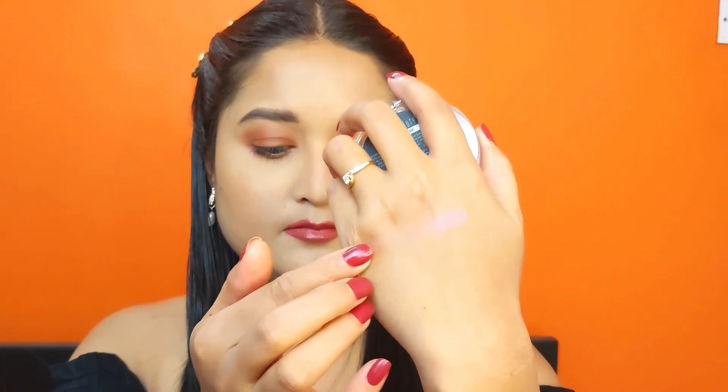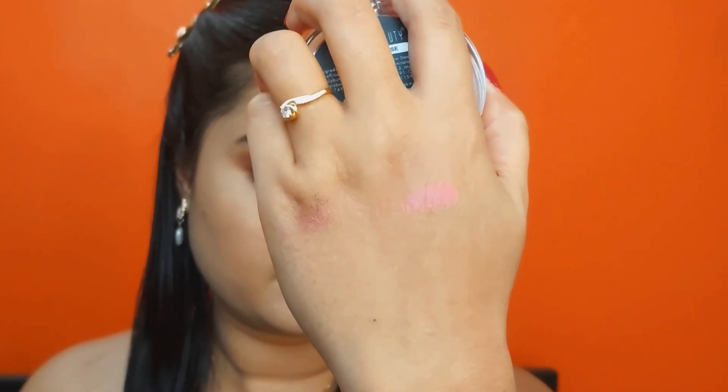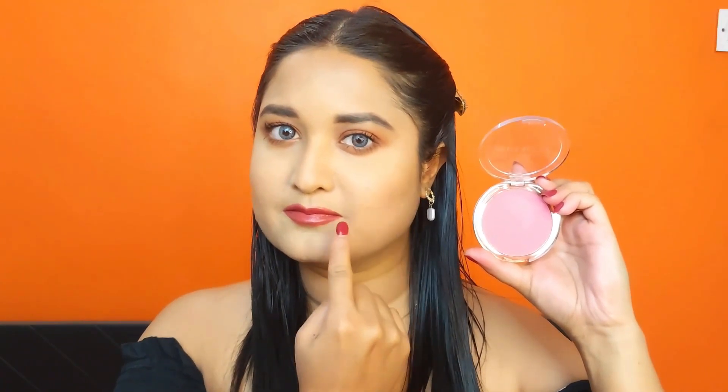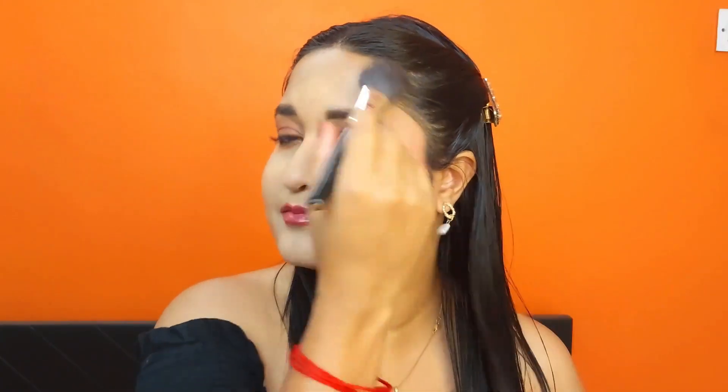Now I will show you quickly. It is a very pretty rose shade. I will apply this blush on the left side. The first time I applied it, you can see how pretty it is. It is not chunky, glittery, or cakey — it melts very well on the skin. It gives a pinkish glow. It is a very good powder blush.